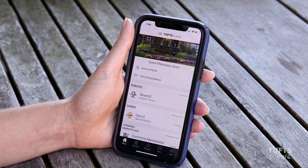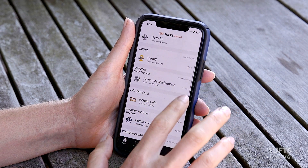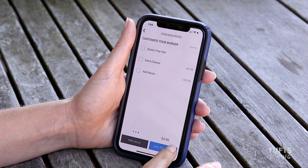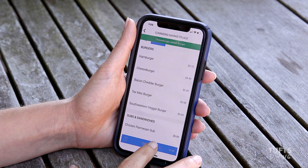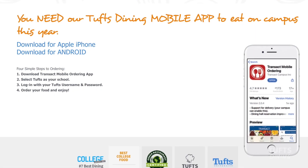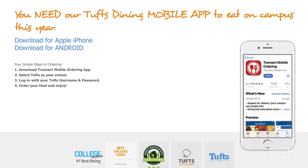Last year we launched a Tufts Dining app to allow our community members to pre-order from their mobile devices. 100% of our students downloaded the app and used it to order their meals and receive alerts about special events. Don't have the app yet? Download it today for a peek at menus and more.